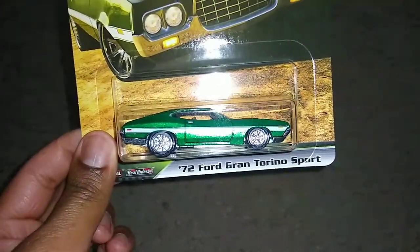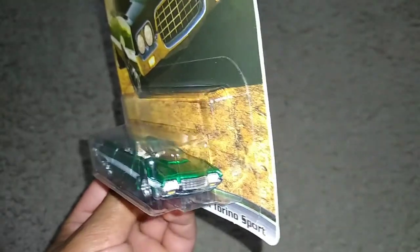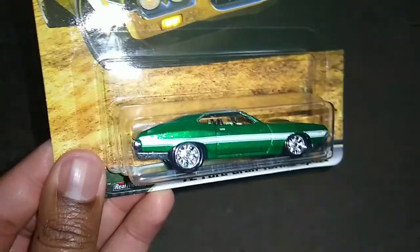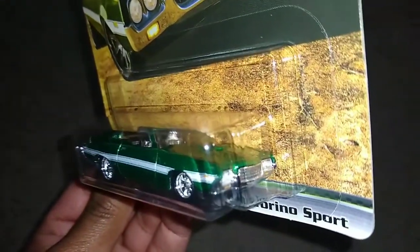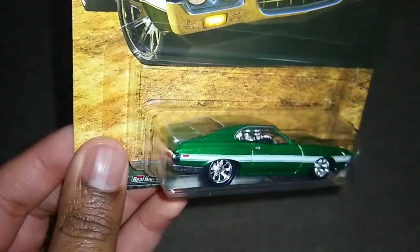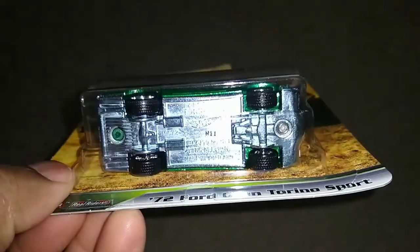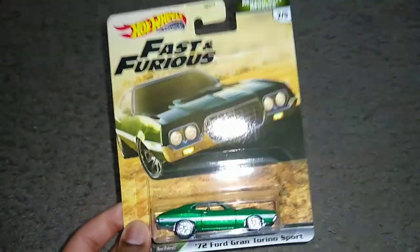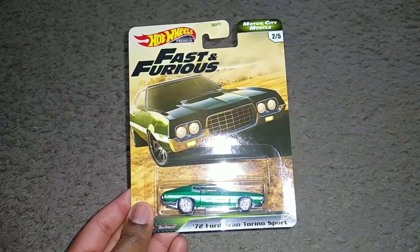Car number two out of five — something we've seen way too many times — the '72 Ford Gran Torino Sport. I am starting to collect a bunch of these for no reason because they pop up every single time. This version got a release in the basic line all the way back in 2015, and I think one in 2014 as well, so this casting has been around quite some time. But we haven't really gotten a premium one, and it's nice to get a premium one right here with the headlights and taillights very detailed. Car number two out of five — the '72 Ford Gran Torino Sport.